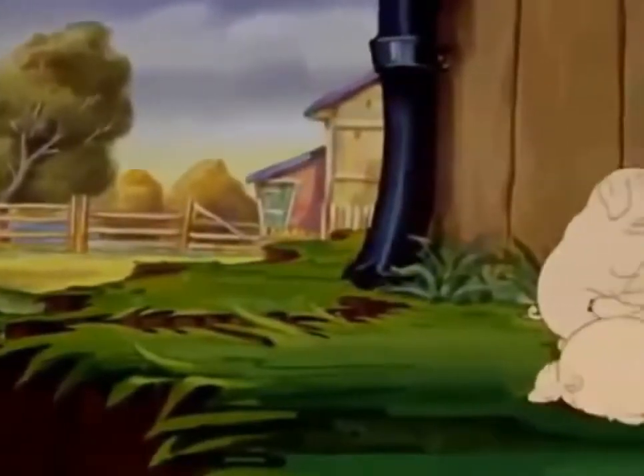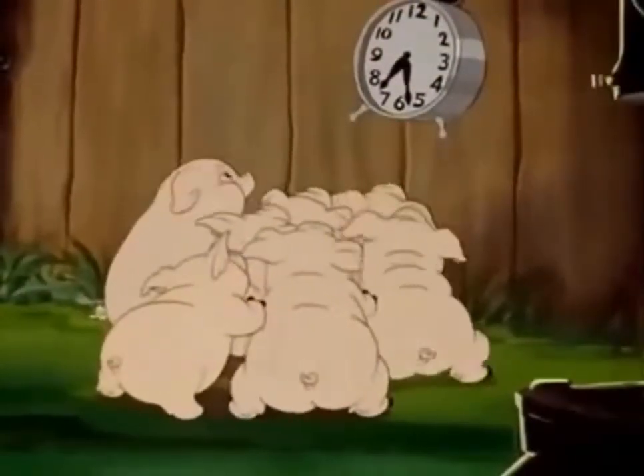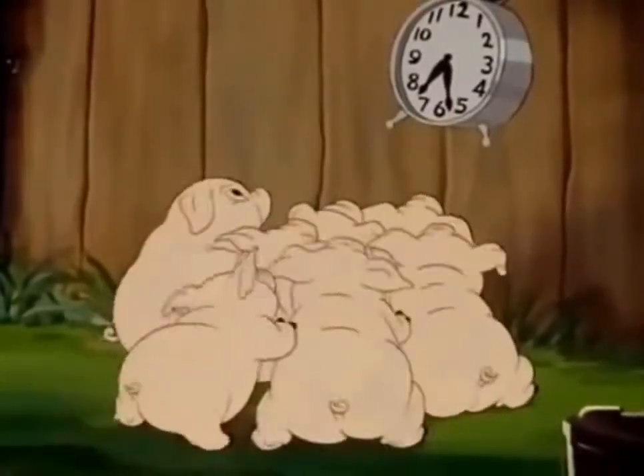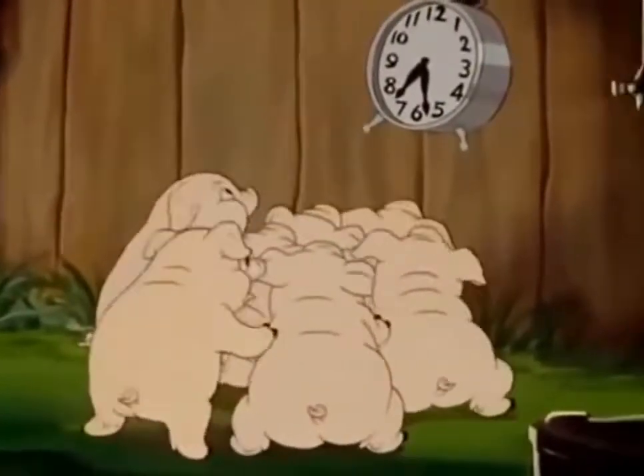Here is a group of cute little piggies playing in the mud. Well, what are they up to? They seem fascinated by that clock.